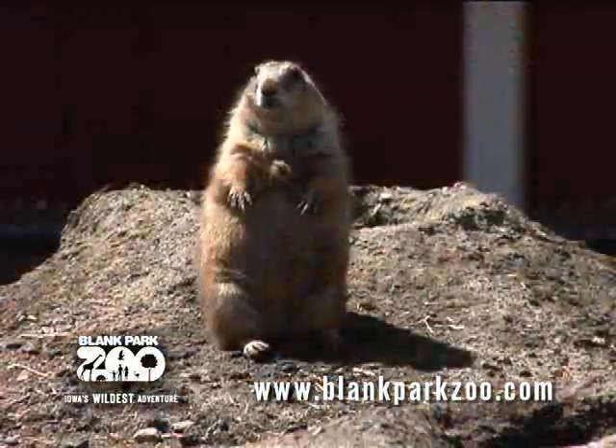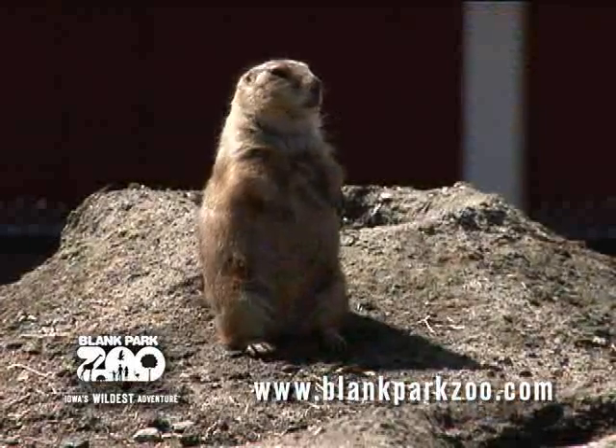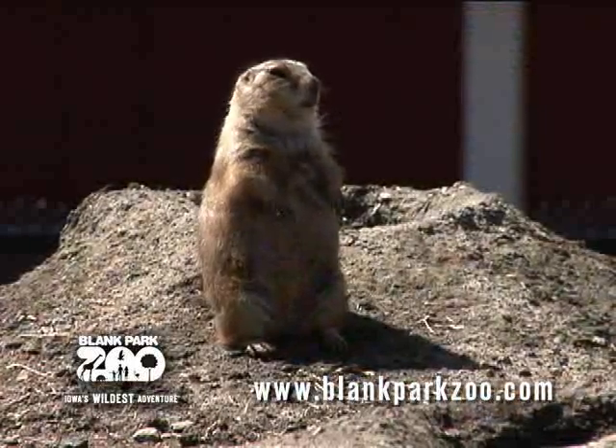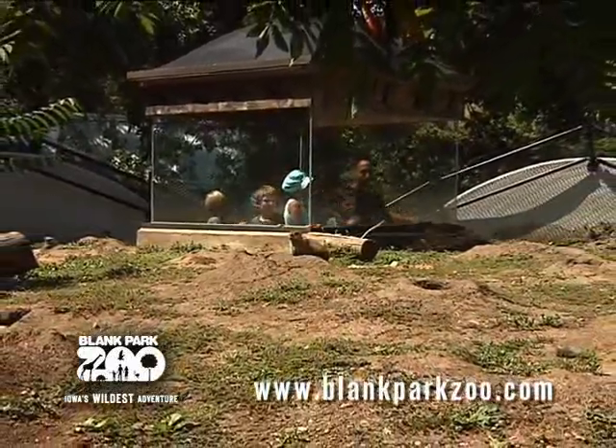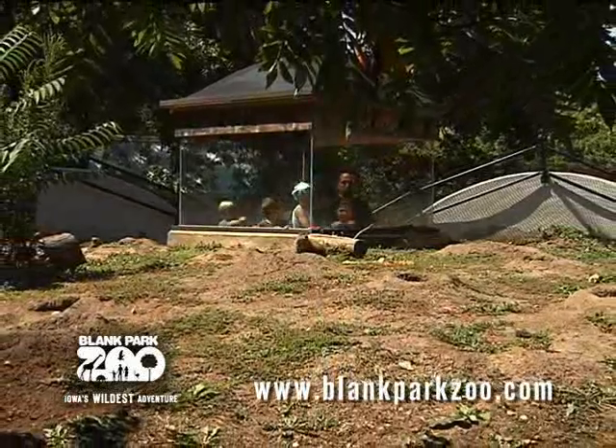Today the population of prairie dogs is fairly stable and they are at low risk. At one time, their eating habits led to massive destruction of wheat and other cereal crops, and their burrows would trip up horses and farm stock. As a result, they were subject to extermination campaigns that were very successful.